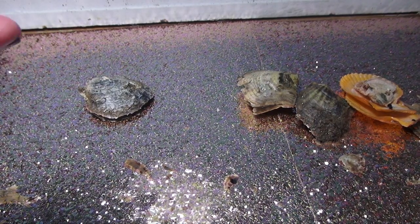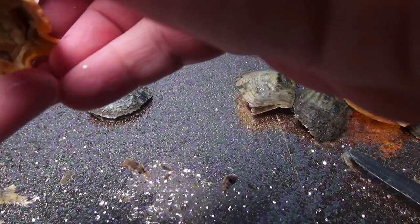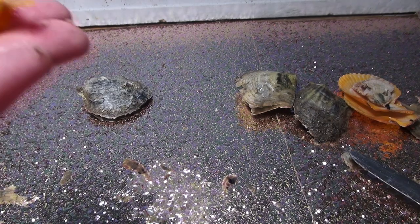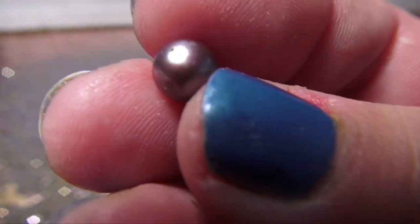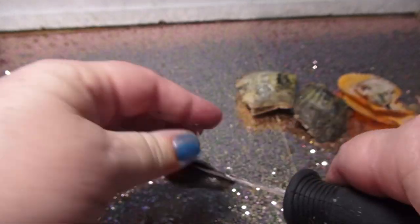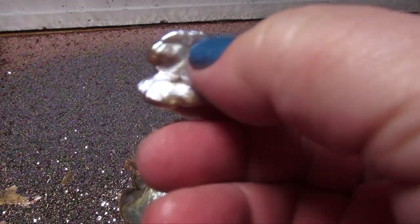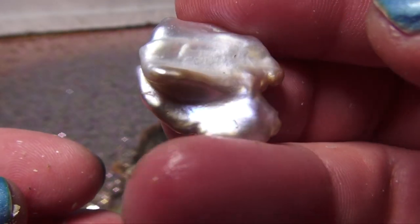I can't open it. And we have the gray pearl - I don't know where to go. Here we go, we have this beautiful purplish grayish pearl. And then we have our last oyster - come on, oyster, what do you have? Oh, look at that - that's a game changer!